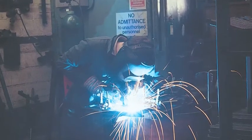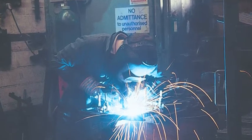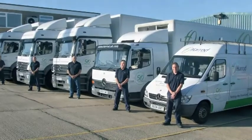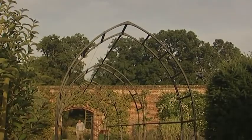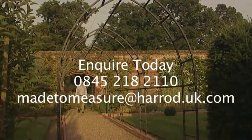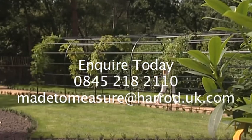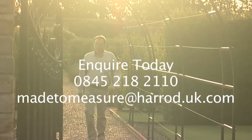Our established processes and large stock holding enable special requests to be turned round at a surprisingly quick rate. So, let Harrod Horticultural turn your vision into a reality for the garden. Our only limit is your imagination. There's no pressure, no obligation, just the reassurance of a thorough and professional approach throughout every made-to-measure or bespoke request stage, from design, manufacturing, delivery and customer care.